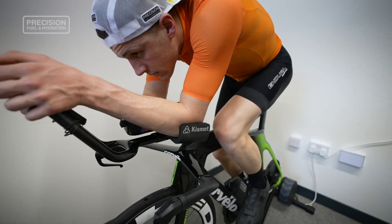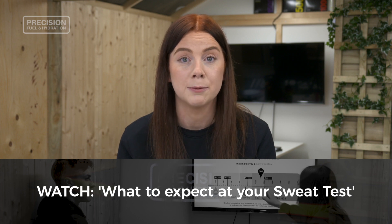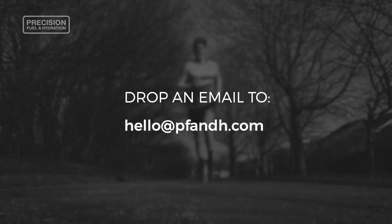And if you want to learn more about what the test actually involves on the day, then watch our video, 'What to Expect at Your Sweat Test.' If you have any questions at all, send an email to hello@pfandh.com.